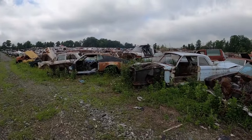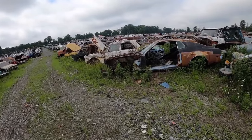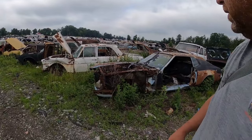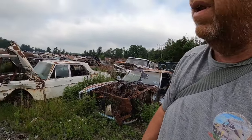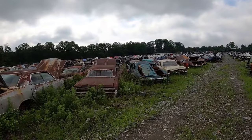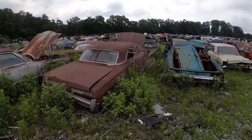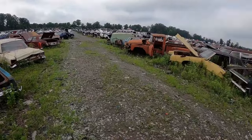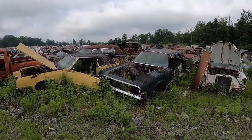Oldsmobile. Ford Mustang — so a notchback Mustang, light blue, baby blue. Last on the road in '93 — that's pretty sad. What do we got there? Buick. Another suicide door Lincoln.